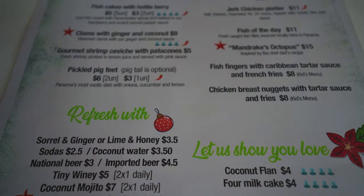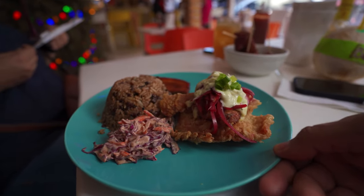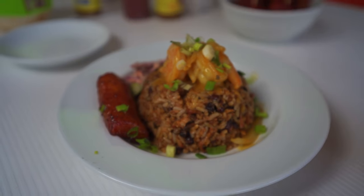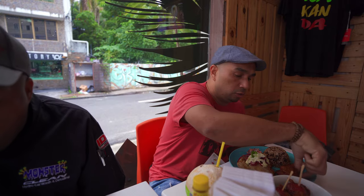I went with the fish of the day — today we're having mahi mahi with sweet plantain, coconut rice with peas, and coleslaw, dressed and presented very nicely. My friend is having the one pot polonense, which has shrimp, pork, coconut oil, coleslaw, and caramelized plantain all in one pot.